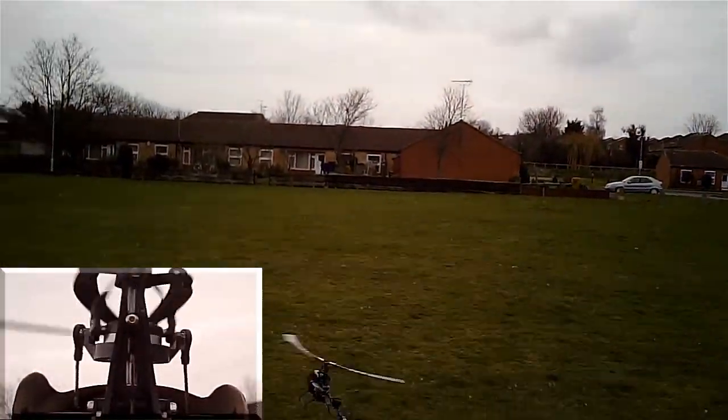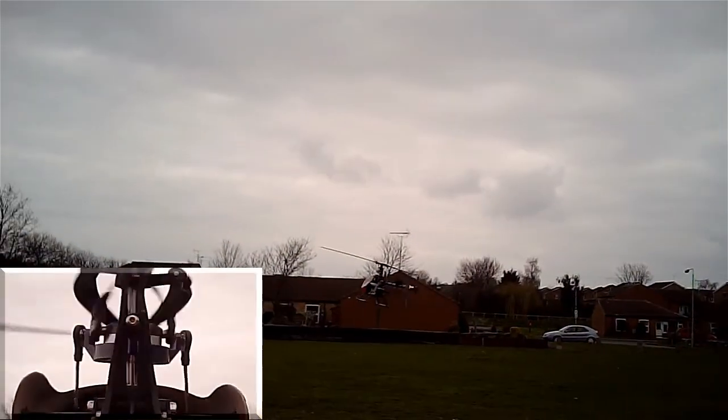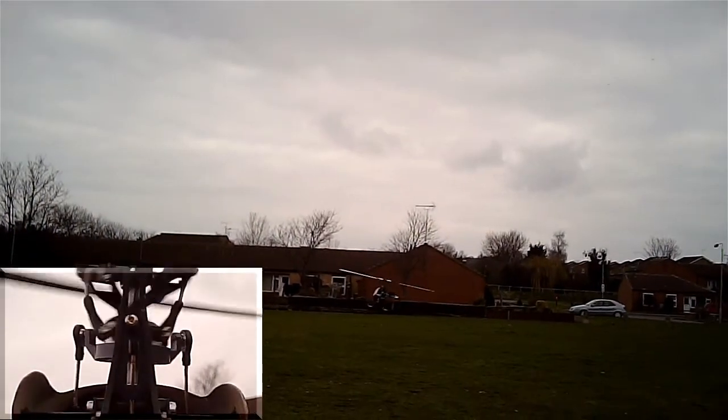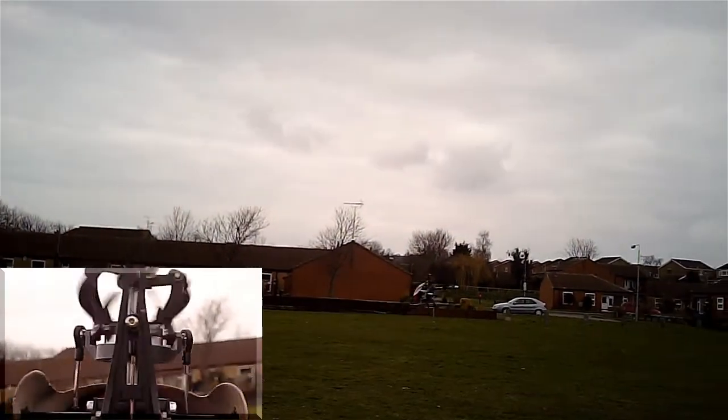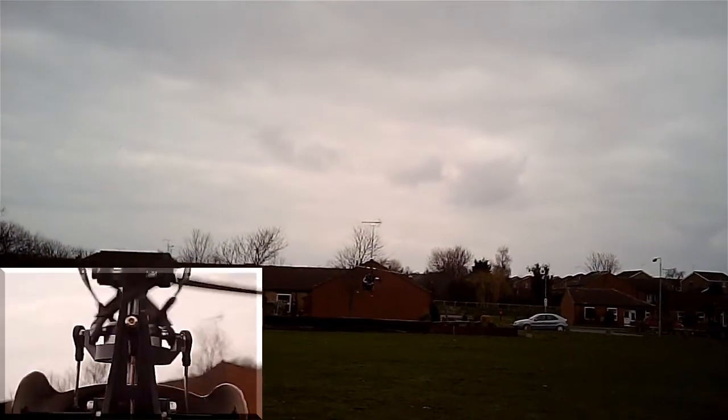Hi guys, it's Simon. This represents my first flight with the new Taro ZYXS version 4.02 firmware that's in testing, to see whether it addresses the pitch-up bug or not.